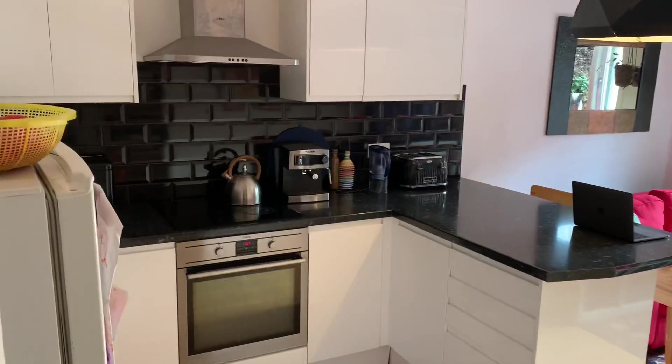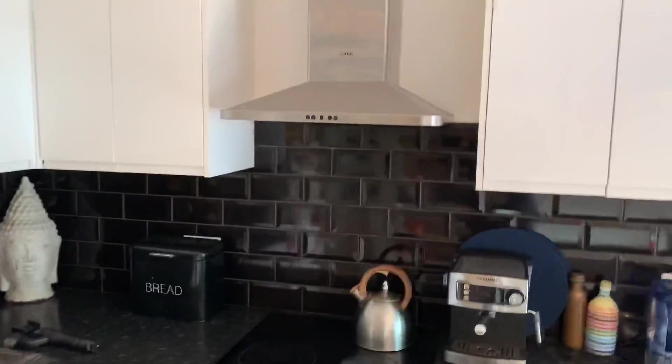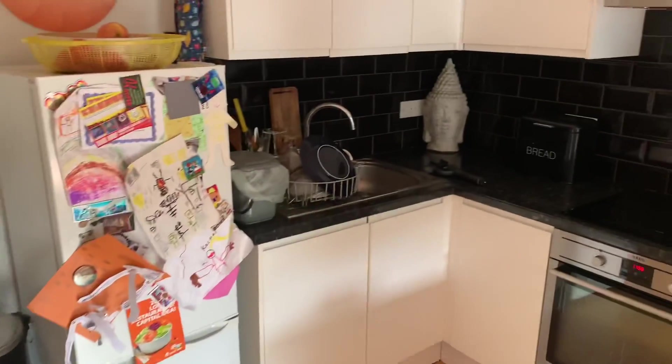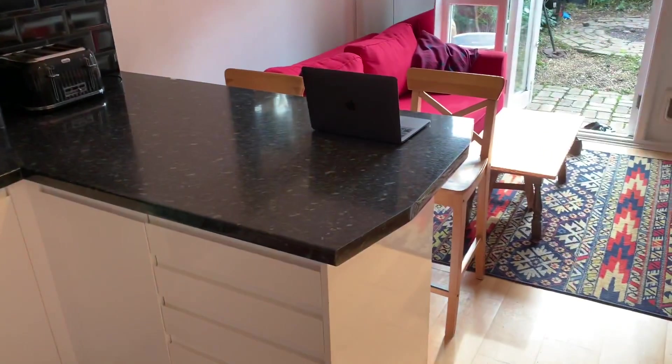And then your kitchen as well — everything you need: extractor fan, oven, hob, sink. Plenty of storage here, bin space, fridge space. It really has absolutely everything you need, with a little island here that the current owner is also using for a bit of work from home space.